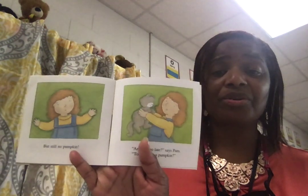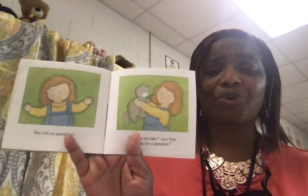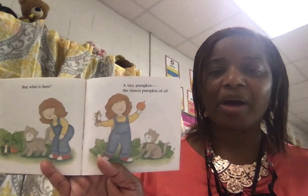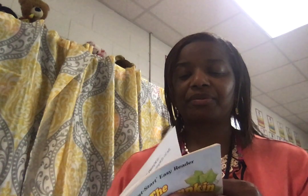But still, no pumpkin. Oh no. Are we too late? says Pam. Too late for a pumpkin? Let's see what happens. But what is here? A tiny pumpkin — the tiniest pumpkin of all! Hooray, says Pam. So boys and girls, they were able to get a tiny pumpkin. They couldn't get the big pumpkins because they waited until the last minute, but they did get a tiny pumpkin.